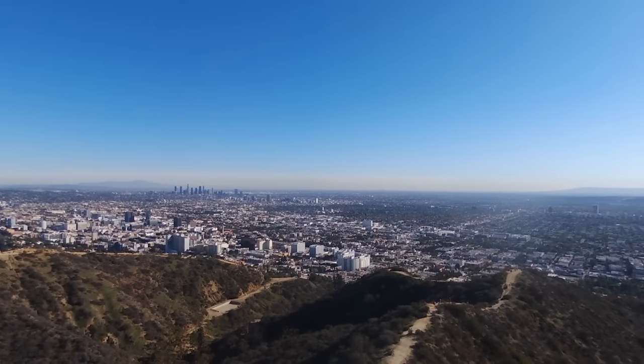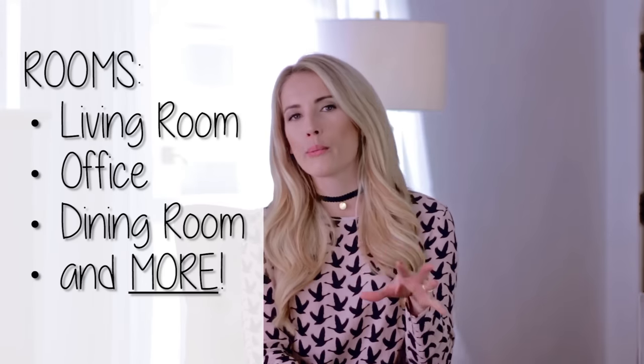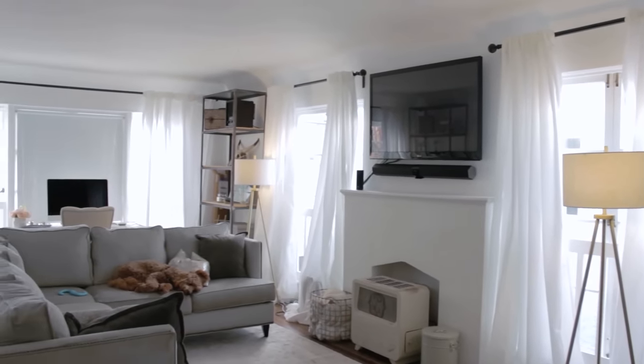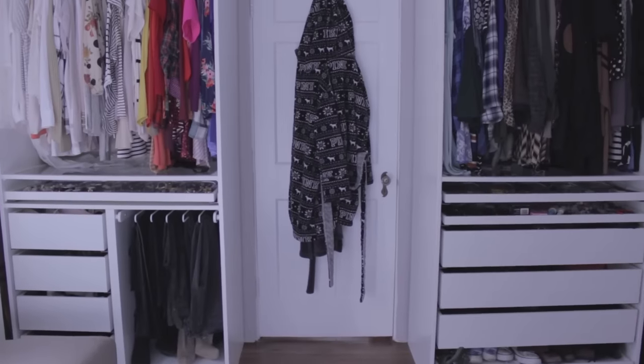Hey guys, welcome back to Live Your Style. I'm Shara and today I'm very excited because I'm officially starting a new series called Making the Most of Our Small Space. Tyler and I are going to take you through our small apartment in LA and show you room by room what we're doing and how we're approaching it. I've really been focusing on unpacking, organizing, and storage because we've got a small space and you don't want it to feel overcrowded or cluttered. You want it to feel livable, clean, and organized. So I thought I'd show you a few quick tips on how we've done that.